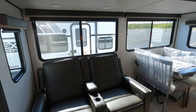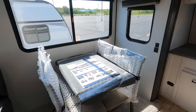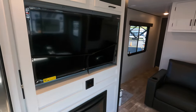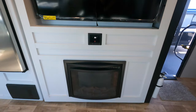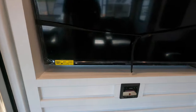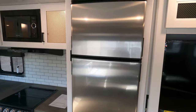Nice big couch dinette slide — this one is equipped with the table and chairs option, which is directly across from the reclining theater seats. There's a fireplace down below and storage up above. The radio is located right in between the TV and fireplace and that is Bluetooth. North hole refrigerator as well.